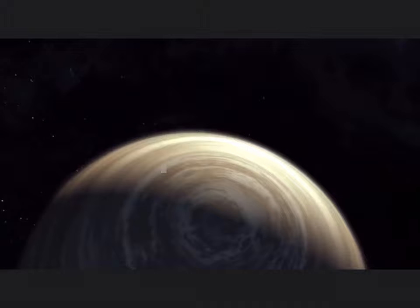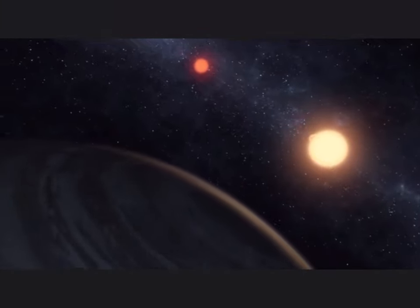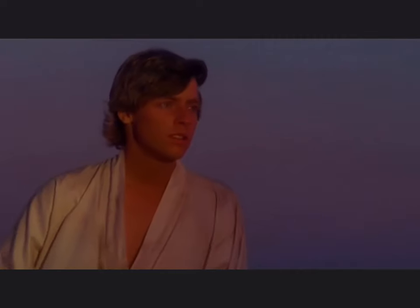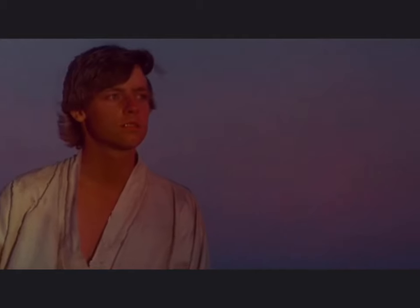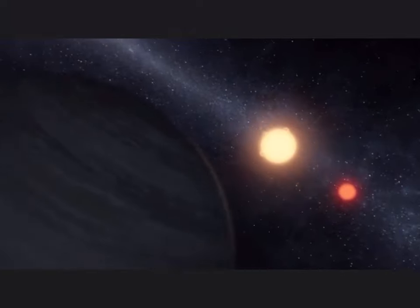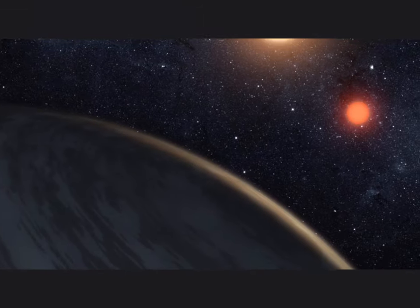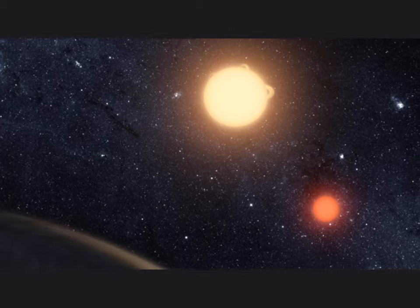Now, before we end, there's just one more planet I'd like to mention. That planet is Kepler-16b. This miraculous planet is known for orbiting two stars, much like the famous Star Wars planet, Tatooine. Anyway, enough of this Star Wars nonsense — this planet is real life and it's amazing. Before Kepler-16b, scientists didn't know that a planet could orbit two stars. That's what makes Kepler-16b so fantastic.